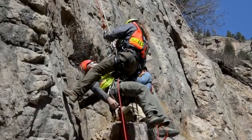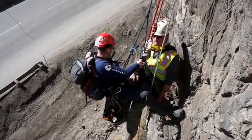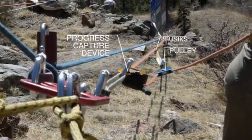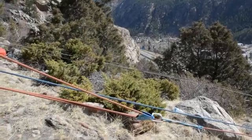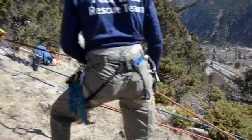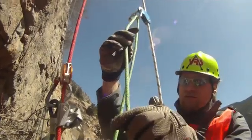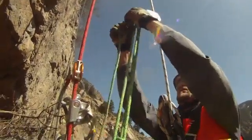If the rope access technician is in their descender, rescue becomes much simpler in that you can simply lower them from their device onto your system after they've been attached to you. If they're on their ascenders, that will complicate things because it means they are weighted onto their ascenders and you cannot go down with them unless you find a way to raise them off of their system first and then get them onto your system. This can be accomplished by a raise at the top if you're doing a top-down lower. Or if you're doing a pick-off style rescue on rappel, the rescuer has a lot of work to do — they've got to rig up a small system to raise the rope access technician off of their main line and ascenders and get their weight off before they can proceed with the rescue.